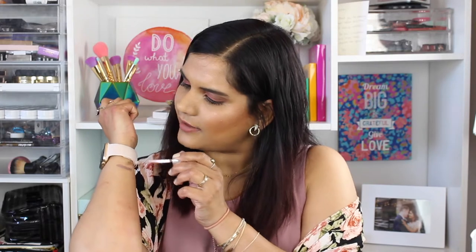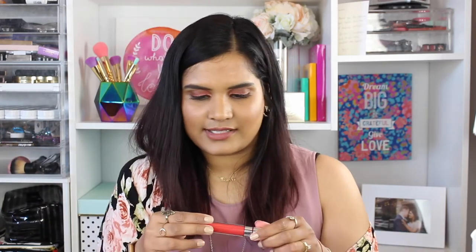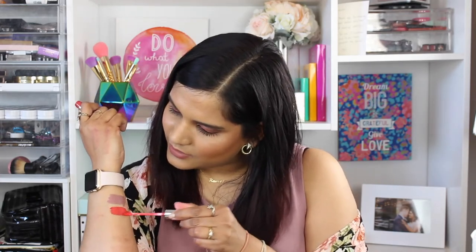Next is the shade Trap — it's a pretty grayish pink tone. I don't like it, I'm not keeping it — it's out.